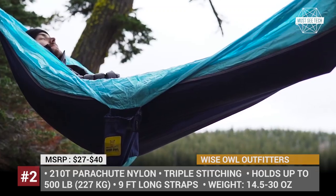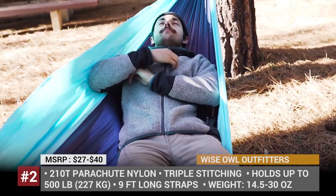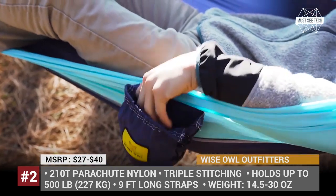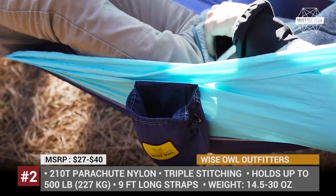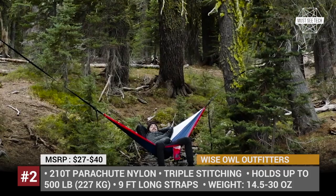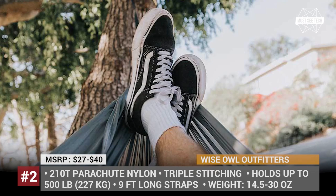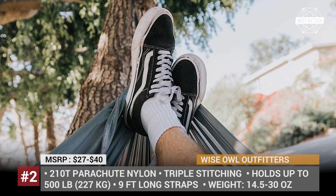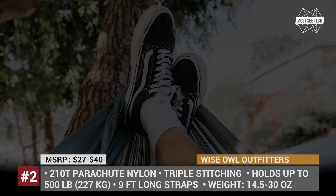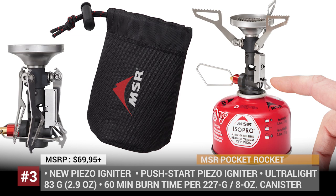Whether a single or a double, every Wise Owl comes packed with 9-feet-long straps that feature 5 separate loops, so you do not need to waste time searching for a pair of perfect trees. Finally, your safety is ensured by triple interlocking stitching and two sturdy D-shaped steel carabiners.